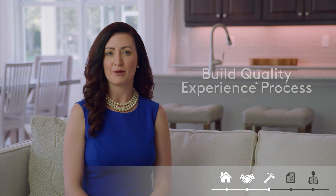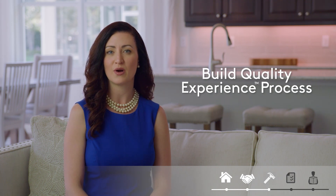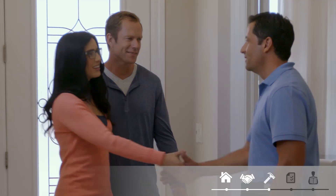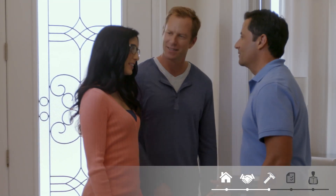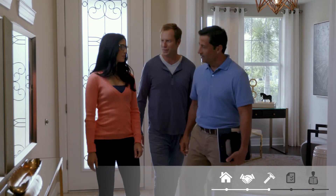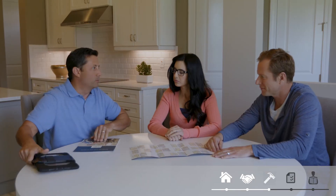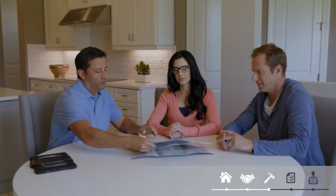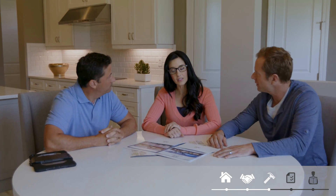This is also the start of our build quality experience, which is the process we follow to ensure you are informed throughout the build. We kick it off with an introduction to your field manager, who will be your partner and main contact. Every field manager is an experienced residential construction expert. Together, you'll go over all of your selected options and make a communication plan based on how you prefer to be contacted — phone, text, or email.